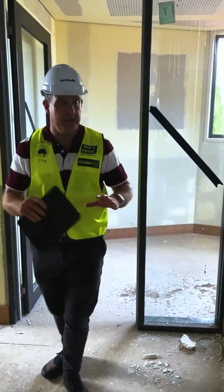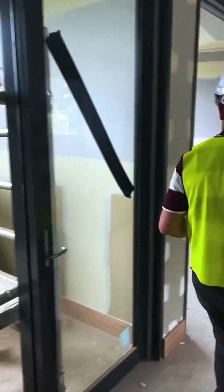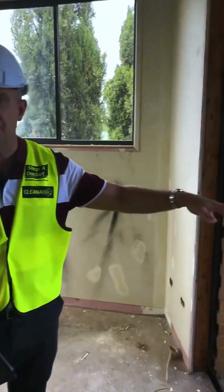In this space here we've created some additional music practice rooms — rooms two, three, four, and then over to my left on the balcony, rooms five and six.